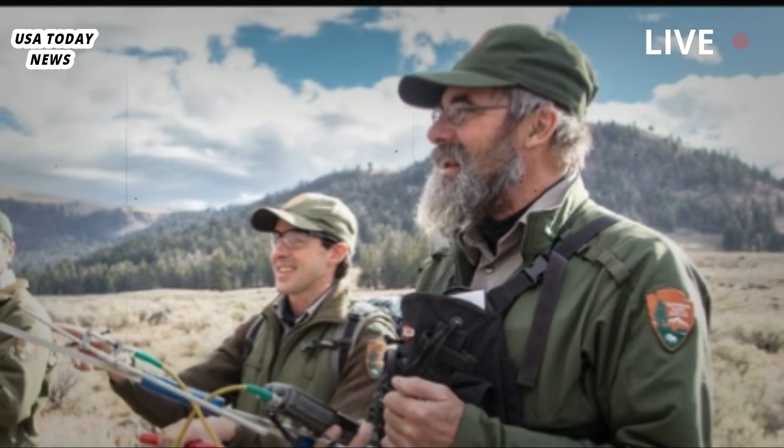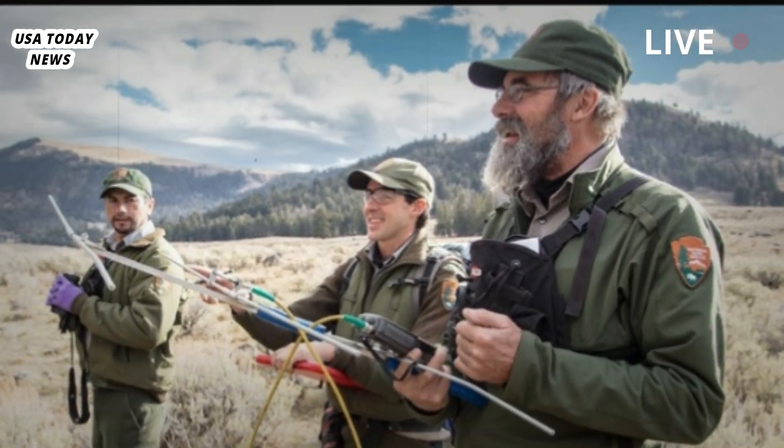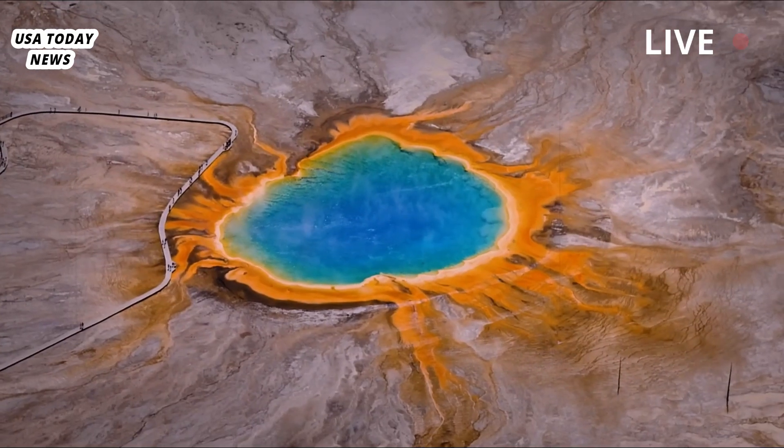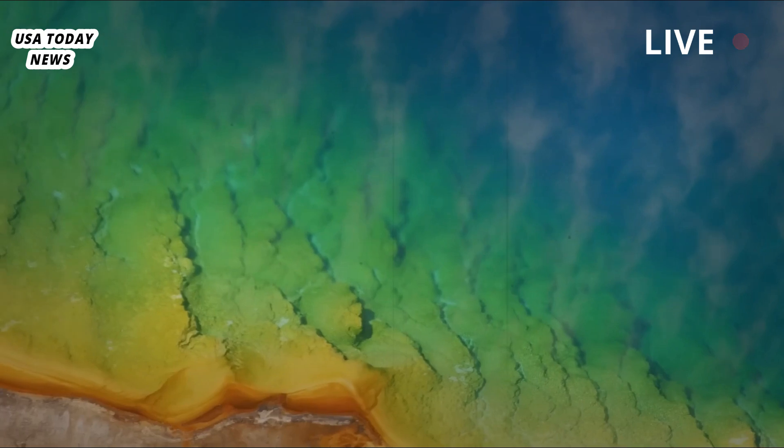Ms. March, who was closest to the eruption, pulled her hoodie over her head and face and was not injured, Fisher said. Some of the rocks thrown into the air were about a meter — 3.3 feet — across, Poland said.